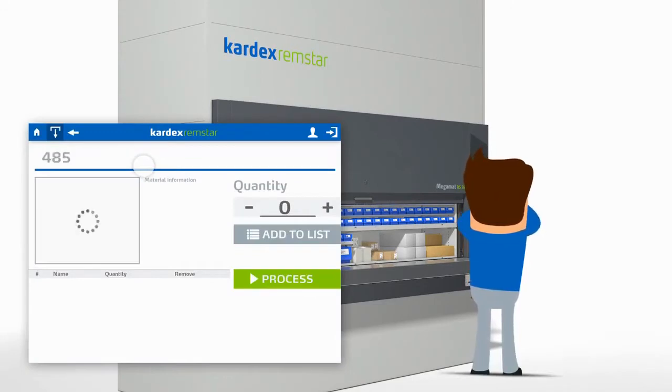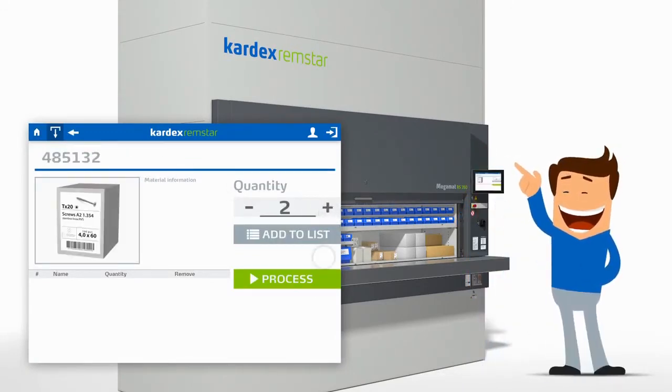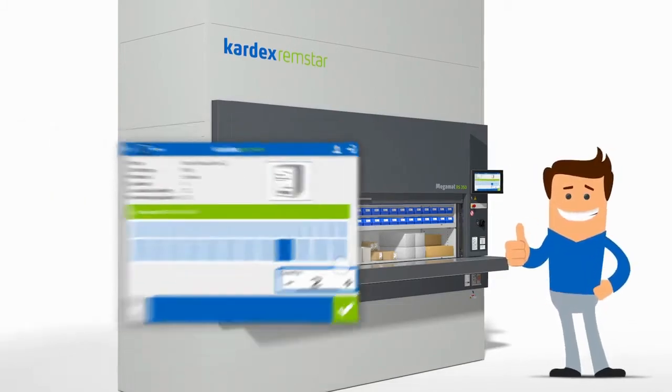To start the picking process, Tom simply enters his desired items, the quantity needed, and finally presses the green process button.